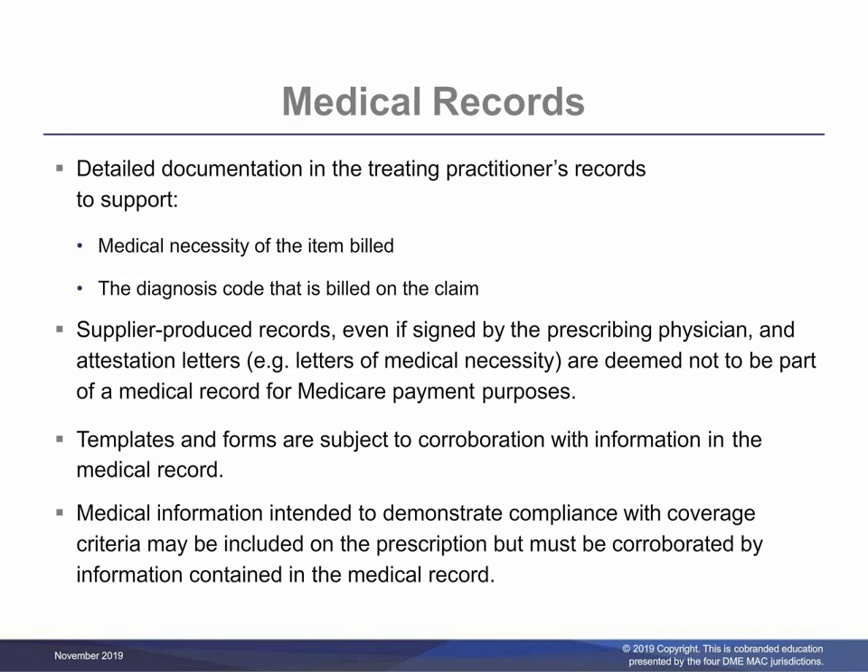For a spinal orthosis to be covered by Medicare, the patient's medical record must contain sufficient documentation of the patient's medical condition to substantiate the necessity for the type and quantity of items ordered. There must be information in the patient's medical record that supports the medical necessity for the item and the diagnosis code that is billed on the claim. Supplier-produced records, even if signed by the prescribing physician or practitioner, and attestation letters, for example letters of medical necessity, are deemed not to be part of a medical record for Medicare payment purposes. Records from suppliers or healthcare professionals with a financial interest in the claim outcome are not considered sufficient by themselves for determining that an item is reasonable and necessary. Templates and forms are subject to corroboration with information in the medical record. A prescription is not considered to be part of the medical record. Medical information intended to demonstrate compliance with coverage criteria may be included on the prescription but must be corroborated by information contained in the medical record.